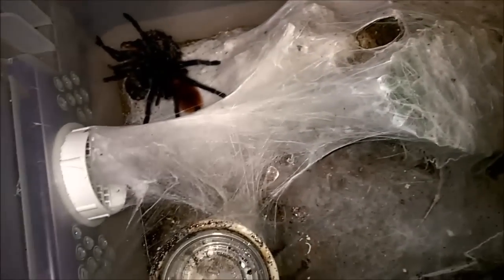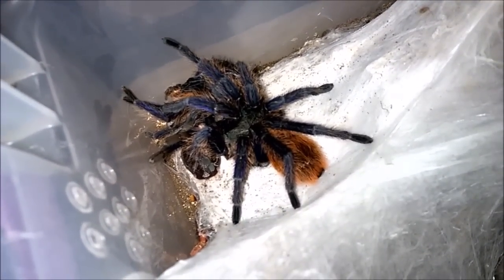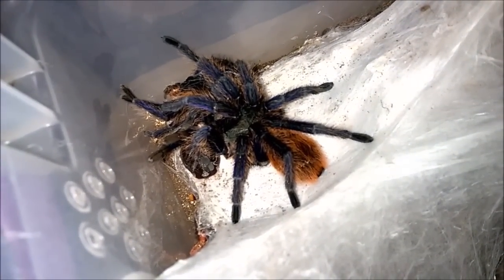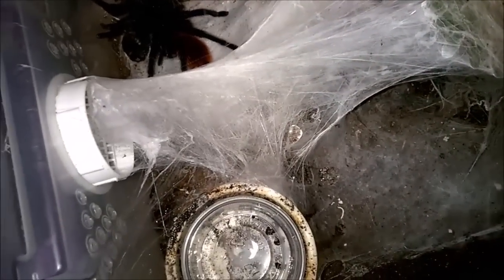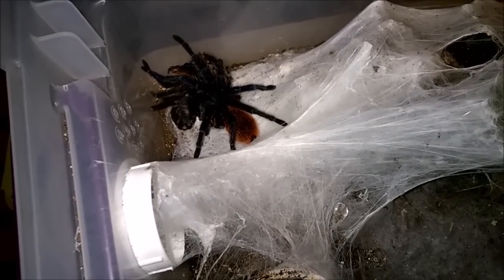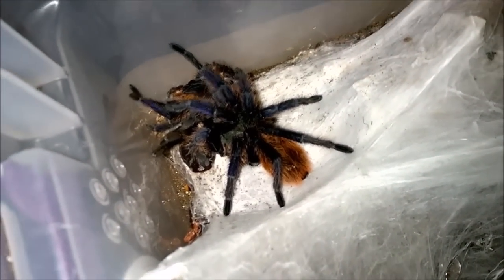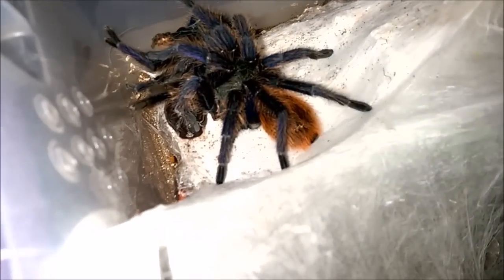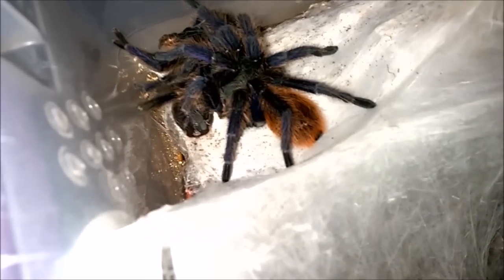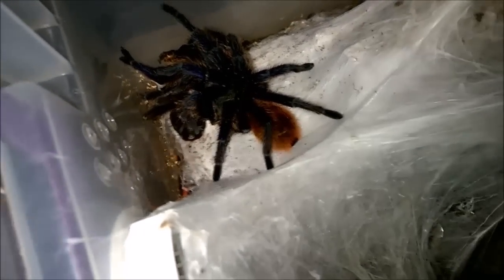Besides that, one of my favorite things about them — besides the amazing coloration — is the copious amounts of webbing they produce. When I bring folks over to my house they're amazed by the thickness of it. What I like is that the webbing really makes their colors stand out: you have that bright white background with all those brilliant blues, the green, the carapace, and the orange abdomen.